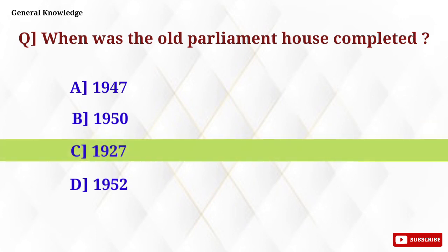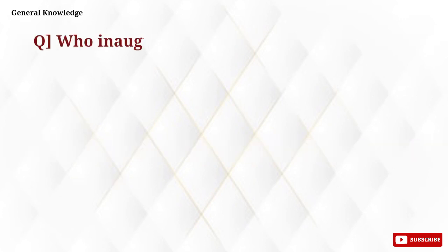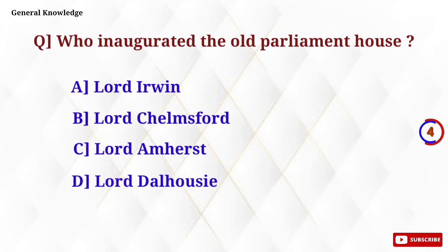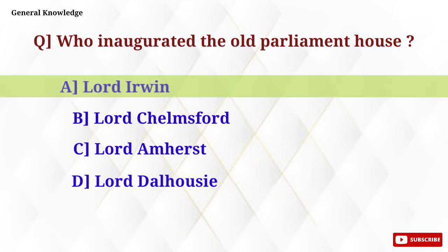Option C, 1927, is the correct answer. Who inaugurated the old Parliament House? Option A, Lord Irwin, is the correct answer.